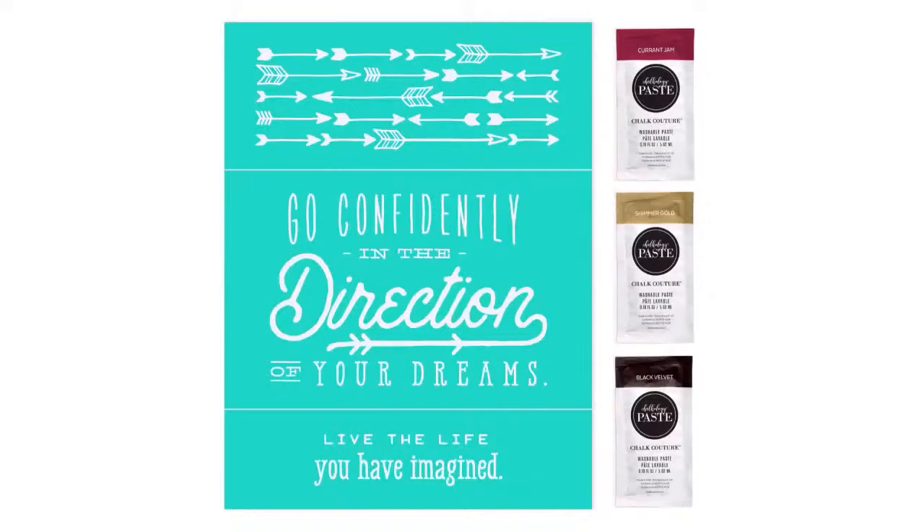As I promised in the pre-show video, here is the February Club Couture 'Go Confidently' transfer. It is such a great transfer. The extra bonuses you'll get are: number one, flat rate shipping — $4.95 USD and $9.95 CAD — on every single order you do.